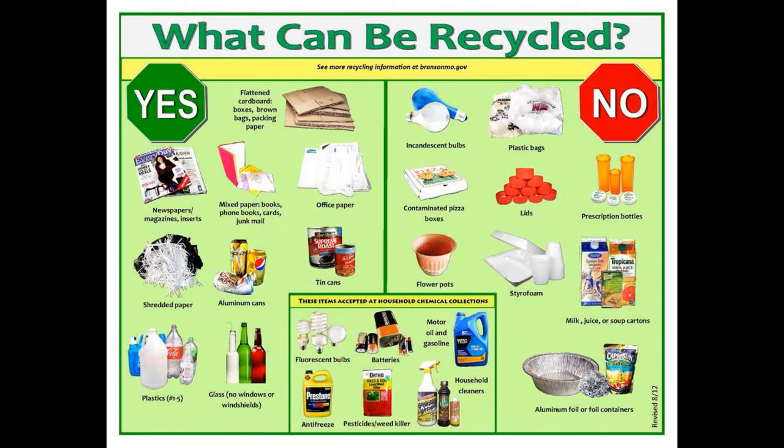Items that can be recycled are plastic bottles, paper, glass, cardboard, and metal cans. However, there are many items that seem like they can be recycled, but can't.